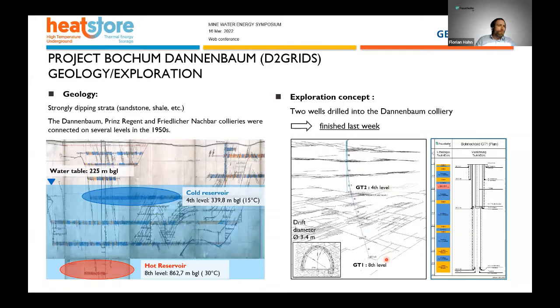We finished our second well, which was drilled into the eighth level of the Dunnbaum colliery at a depth of 882 meters. Before that, we drilled the first well into the fourth drift at a depth of 339 meters, where we encountered 15 degrees Celsius. For the second well we don't have a clear temperature measurement yet, but we're anticipating temperatures around 30 degrees. We utilized a deviated well plan and everything worked out quite well.